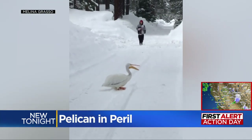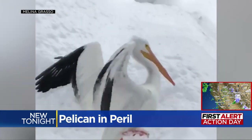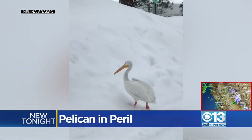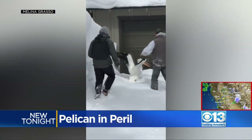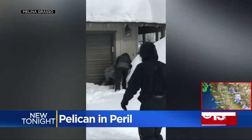A pelican in peril. This one was spotted in the snow in South Lake Tahoe, looking lost and possibly injured. Cell phone video captured the effort to rescue it, with two men able to corner the big bird as it flapped its enormous wings. The rescue attracted more and more onlookers.